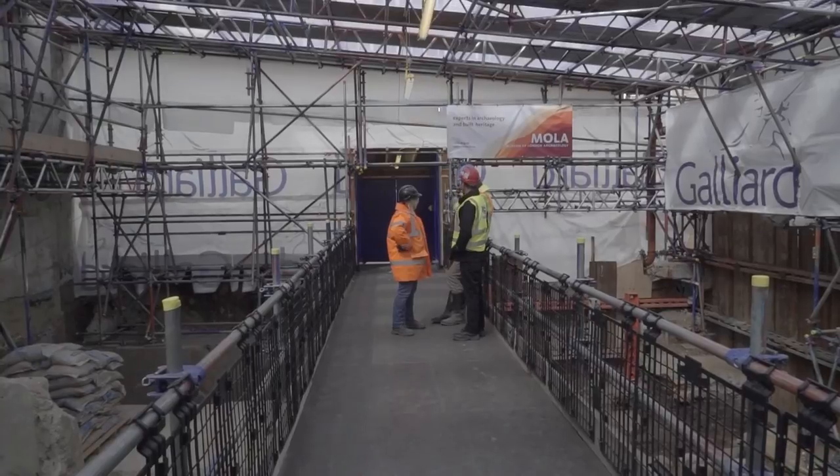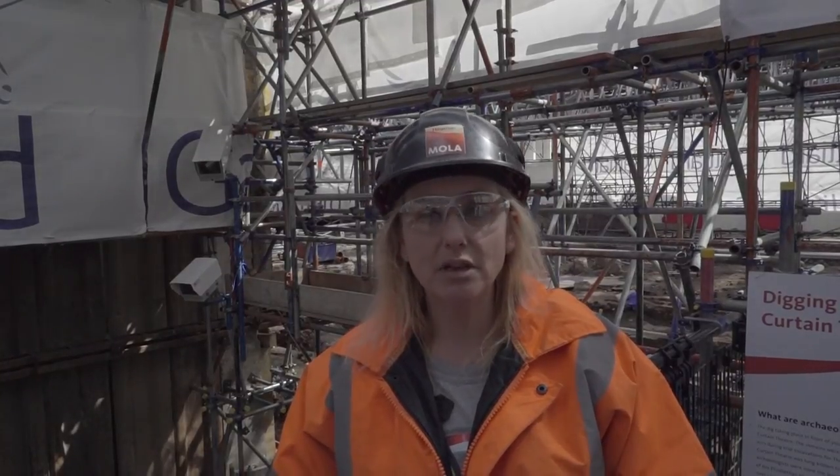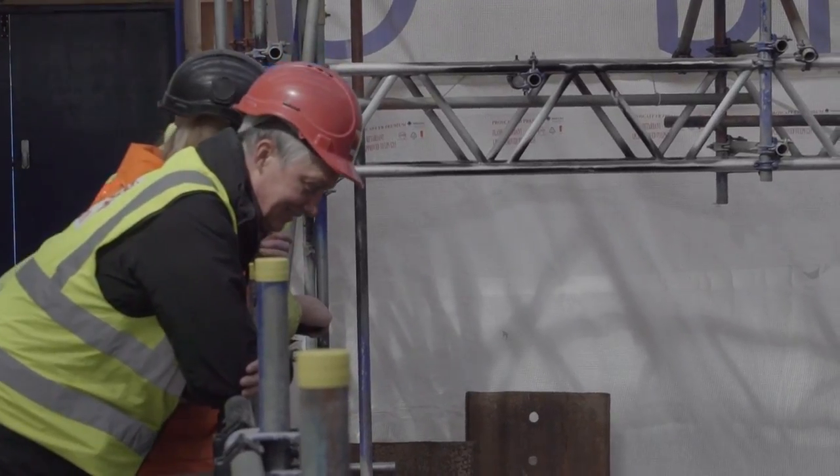What you're looking at is the very early stages of the excavation of one of London's earliest playhouses — this is the site of the Curtain Theatre. It's where Shakespeare performed in the late 1590s. It existed as a building much earlier, definitely operating as a public playhouse in the 1570s. But it's one of the early playhouses we know very little about; it's not really documented, so that's why the archaeology is really important.